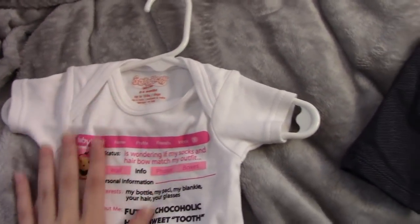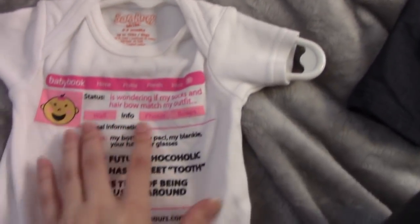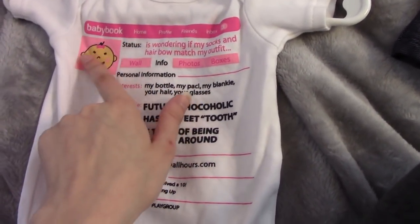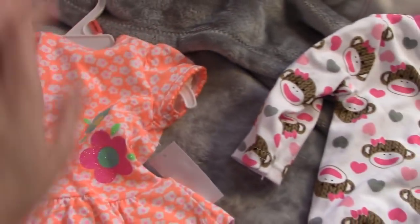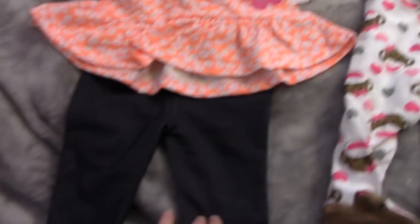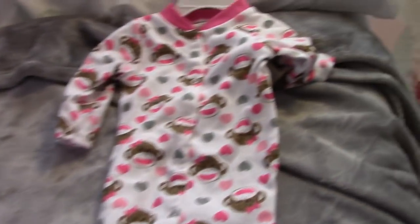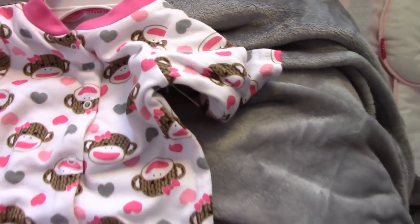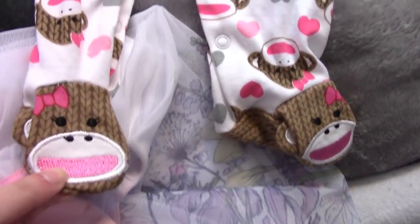Next is a few different brands. This is Sarah Kitty, I think — super cute, it's like a little Facebook page for baby. And this one is by Small Wonders, just a little shirt and pants with little leggings. And then this one is Baby Starters — it has little monkeys all the way on it, and monkey feet as well.